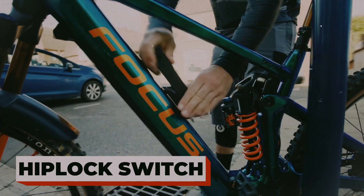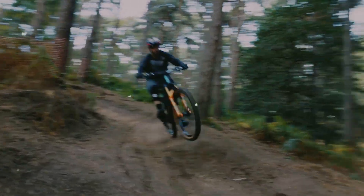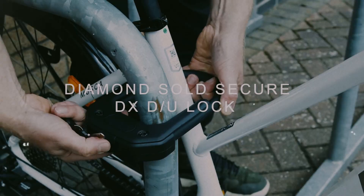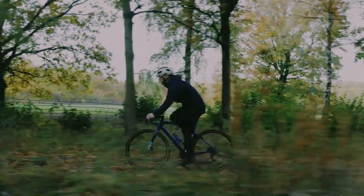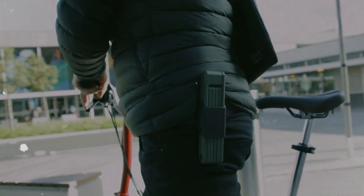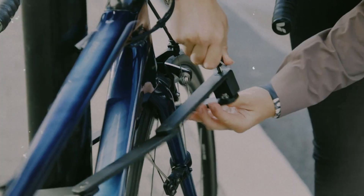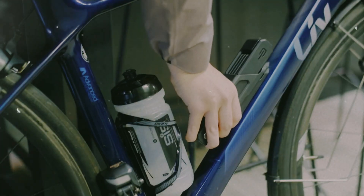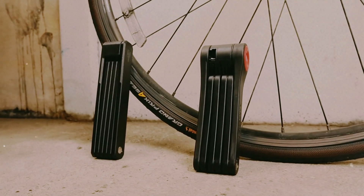Hip-Lock Switch. Meet the Hip-Lock Switch, the bike lock that actually adapts to you instead of the other way around. While you're riding, it clips neatly onto your bike frame like a slim, low-profile mount, staying completely out of your way. But the moment you park, it transforms into a tough, steel-reinforced lock in just seconds — no fumbling, no bulky chains, no awkward wrapping. It's lightweight enough for daily rides, yet strong enough to keep your bike secure. Its modular design lets you swap in accessories like cables or different mounts depending on your riding style. Built for cyclists who want real protection without carrying something heavy and annoying — smart, simple, and cleverly engineered.